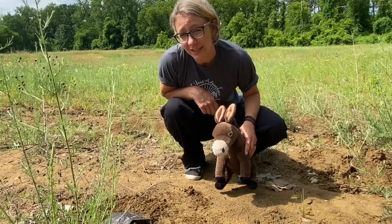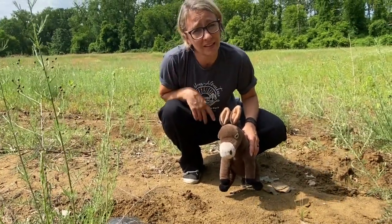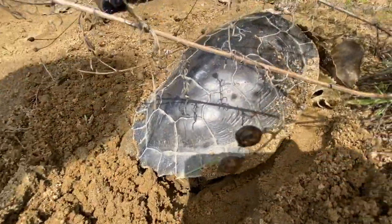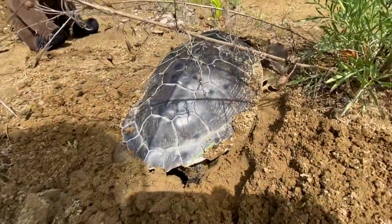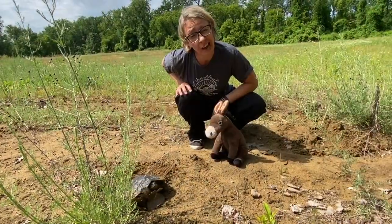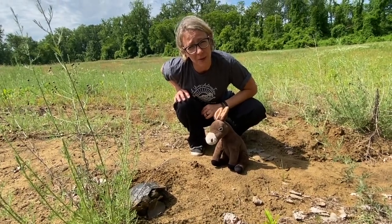Northern map turtles usually lay about six to twenty eggs per nest — that can be a lot of eggs — and mama map turtles will lay up to two nests per season. You can see this mama is laying her eggs right now. She's dug a little hole in the sand and she's going to cover up her eggs after she lays them to keep them safe and protected. Those eggs won't hatch until the fall. Sometimes if the eggs are really late to hatch, the baby turtles will actually spend the winter right in the nest and won't go back to the river until the ground warms up in the spring.